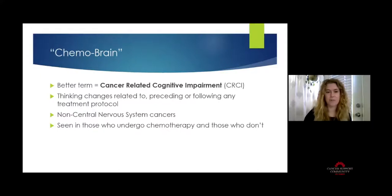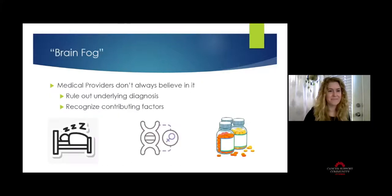CRCI refers to thinking changes related to memory, problem solving, and attention that you use every single day. This impairment is related to the cancer diagnosis as well as possibly the treatment itself. We can see these changes either preceding or following any treatment protocol. We're really talking about non-central nervous system cancers — not those of the brain or spinal cord. Another term you may hear is 'brain fog,' which is synonymous with chemo brain.